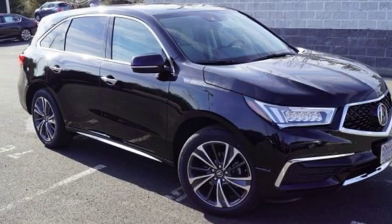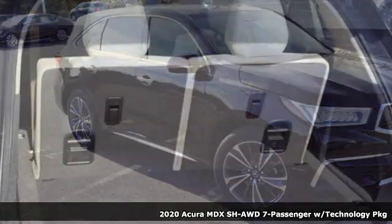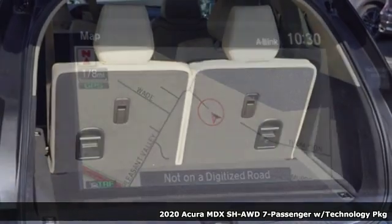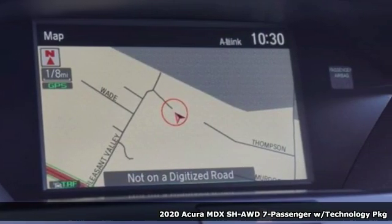It's a new 2020 Acura MDX — three rows of luxury, entertainment, and precision. Plus, it offers an exciting list of features.